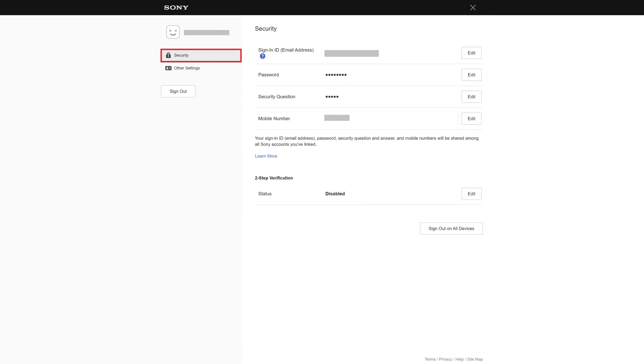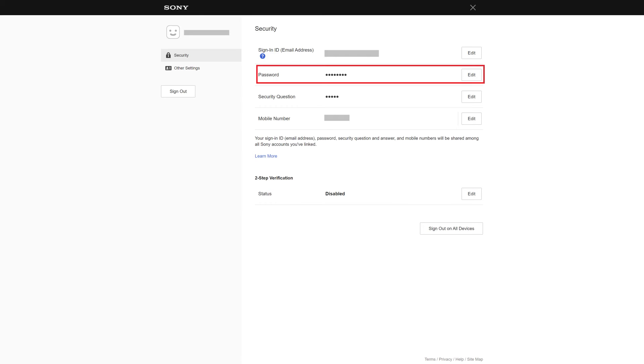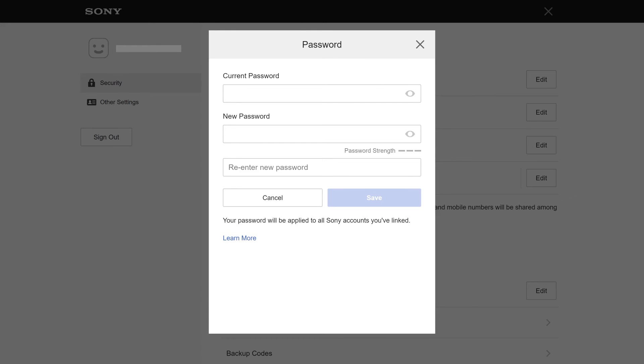Step 5: Make sure the Security tab is selected in the menu on the left side of the screen, and then locate the Password section on the right side of the screen. Step 6: Click Edit next to Password. The Password screen is shown.